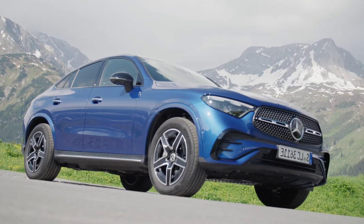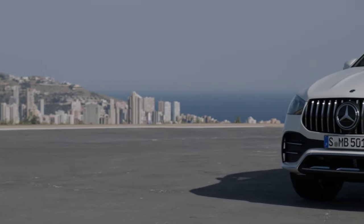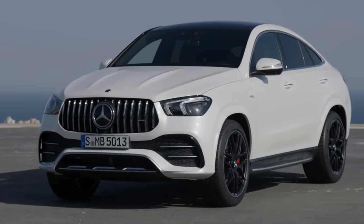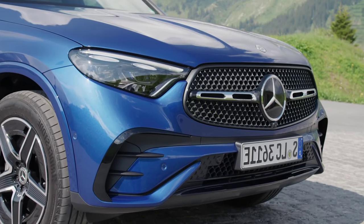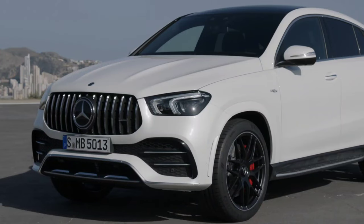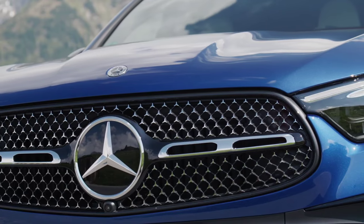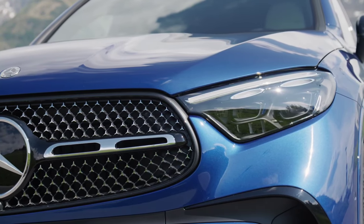Mercedes-Benz currently makes no less than 11 SUVs, and we wouldn't judge you for finding some of them difficult to tell apart. That's strong design language for you. Today we're looking at two in the middle of the size spectrum: the GLC Coupe and the GLE. The scene is set — let's look at the differences and hopefully help determine which will be best for you.